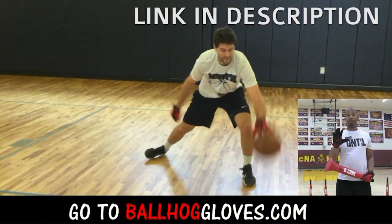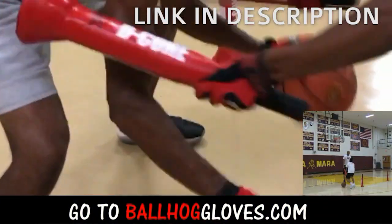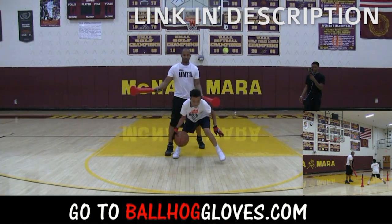It takes away your grip, so the ball slips out of your hands. You really got to be able to control the ball. There is no room for error when you dribble this way.